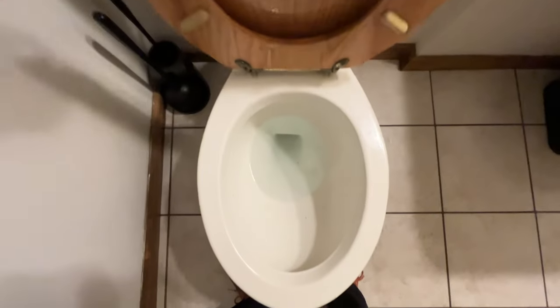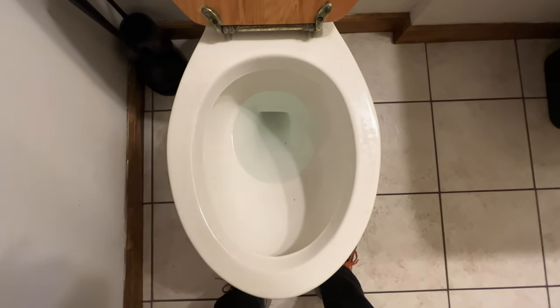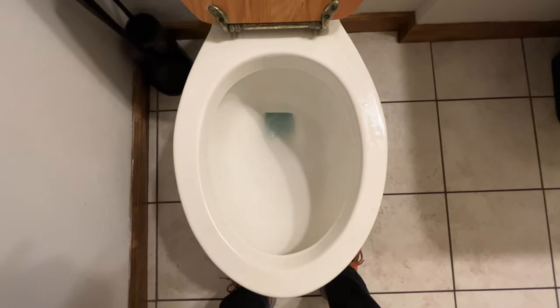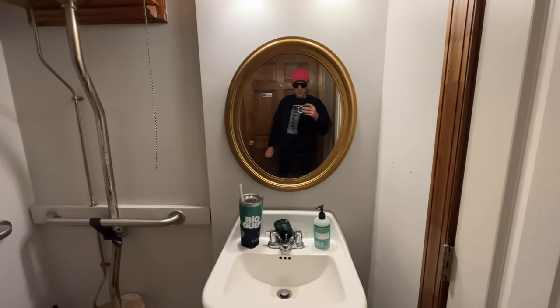I think I already said this but we're doing this on a wide angle. So here we go. Watch this. That is pretty epic. Thank you Elise for telling me about this bathroom.